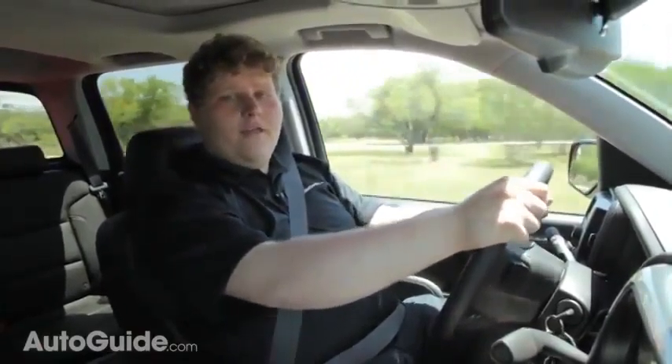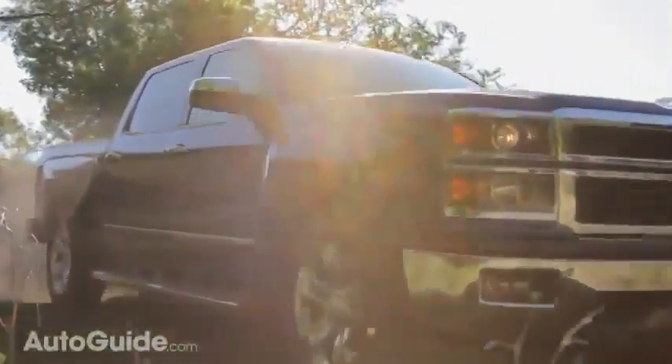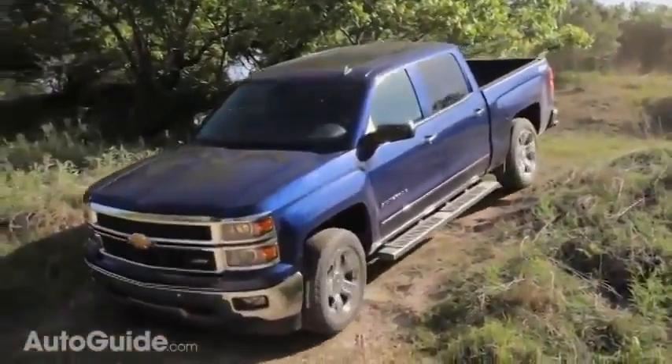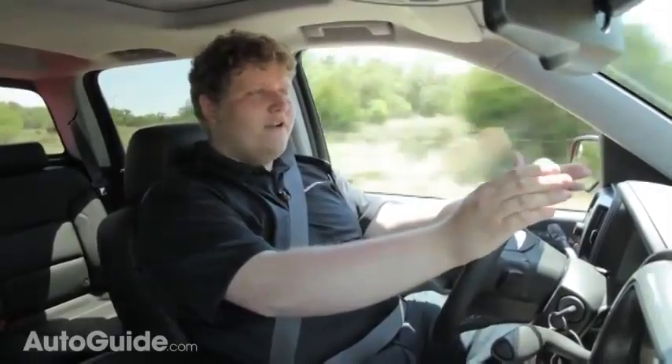We also got to sample this new Silverado off-road and use Chevy's Hill Descent Control, which is new for 2014. In my experience, it was a little out of phase with the hills — it would let you come in really hot over the top and then grab halfway down. If you feathered the brakes and used Hill Descent Control together, it worked quite well, but the system definitely seems like it needs a little more fine-tuning.